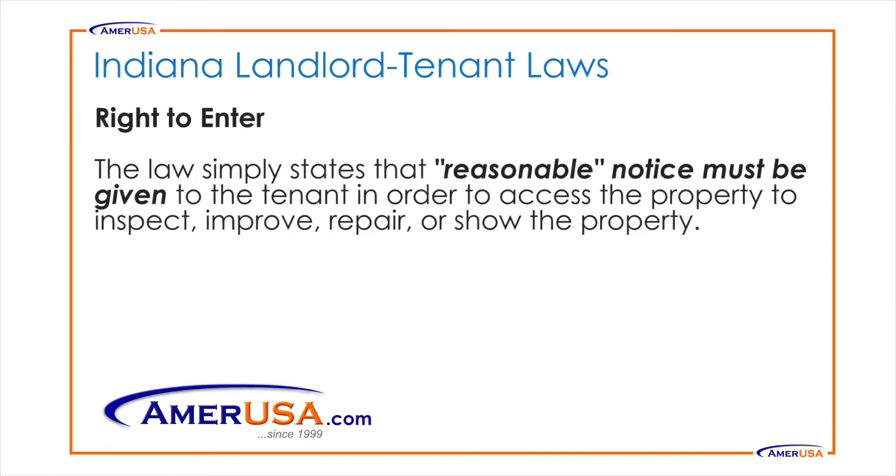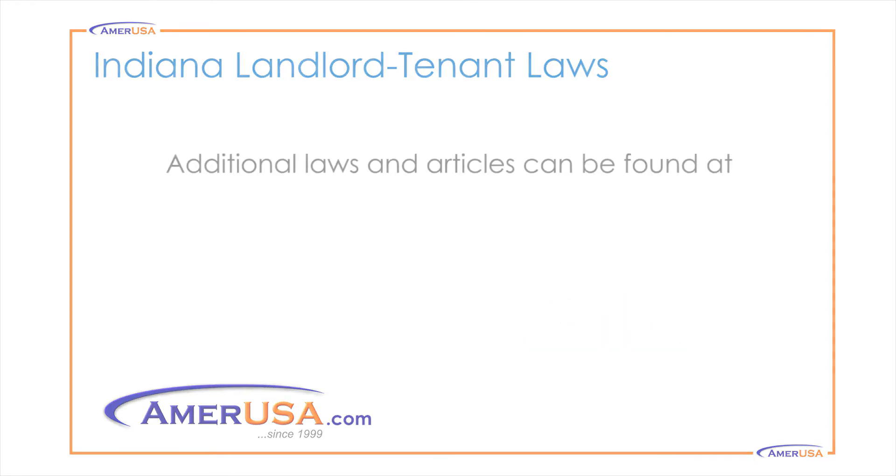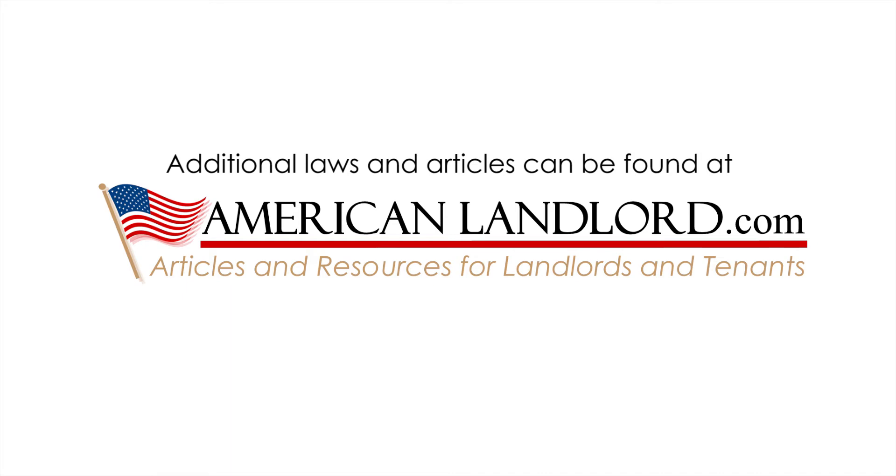The right to enter: The law simply states that reasonable notice must be given to the tenant in order to access the property to either inspect, improve, repair, or show the property. For more information, additional laws and articles can be found at AmericanLandlord.com.